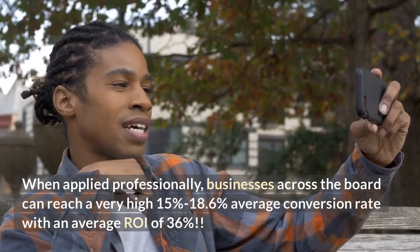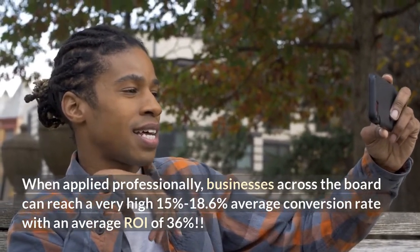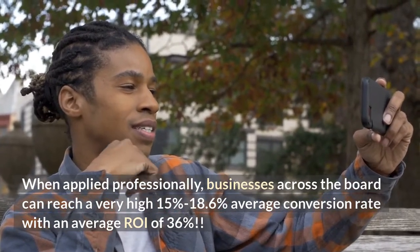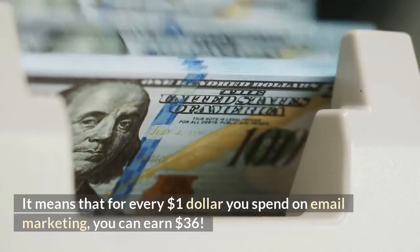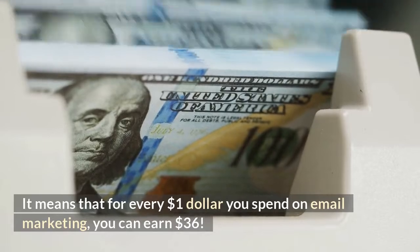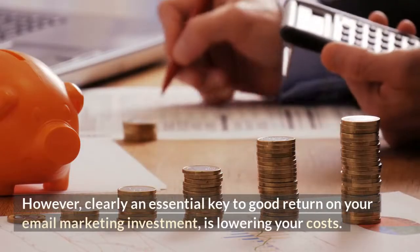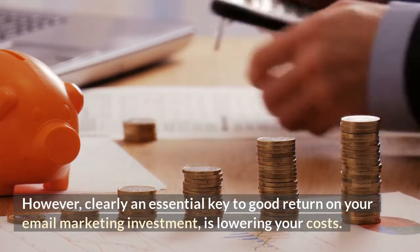businesses across the board can reach a very high 15% to 18.6% average conversion rate, with an average ROI of 36%. This number is nothing short of fantastic — it means that for every $1 you spend on email marketing, you can earn $36. However, an essential key to good return on your email marketing investment is lowering your costs.